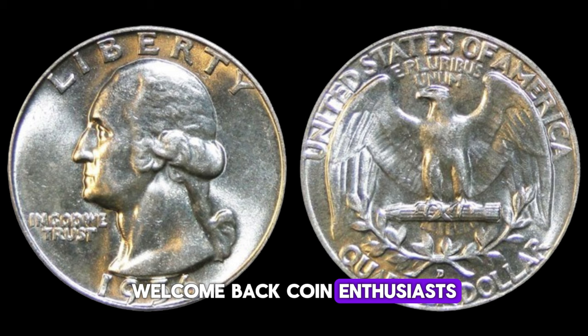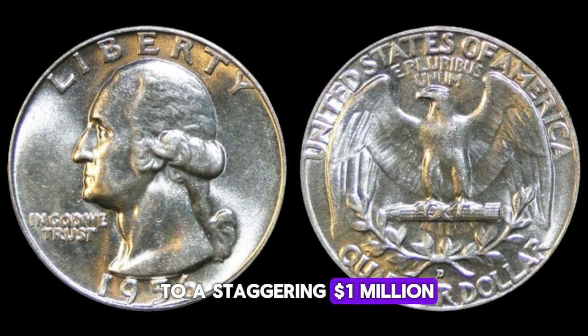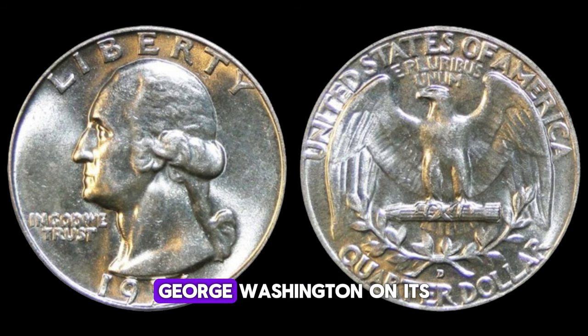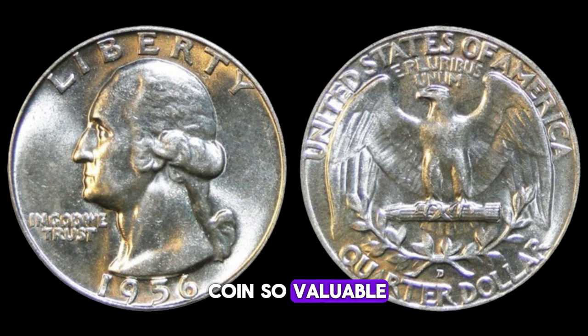Today, we're diving into the fascinating world of numismatics to explore the value and worth of the 1956 Washington quarter. Don't let its appearance fool you, because this little piece of history could be worth up to a staggering one million dollars. Minted in 1956 at the Denver Mint, this Washington quarter bears the profile of George Washington on its obverse side, and on the reverse, a majestic eagle perched on a bundle of arrows, symbolizing strength and unity. What makes this particular coin so valuable comes down to rarity and condition — only a select few were struck at the Denver Mint, marked by the D-mint mark, and it's the small details that collectors are searching for.